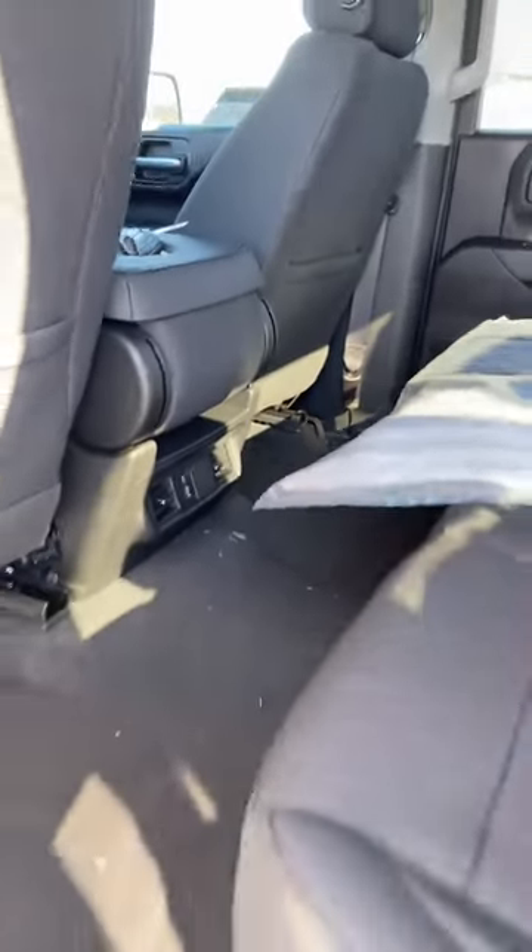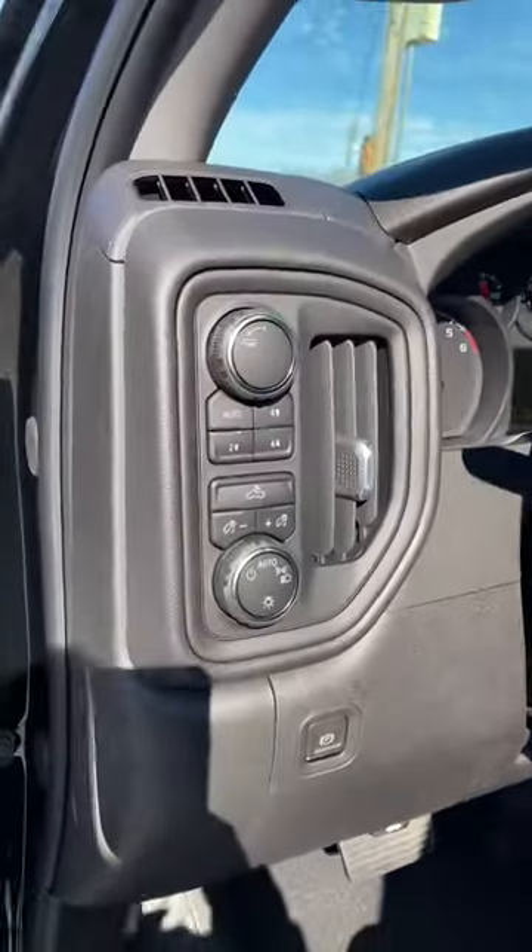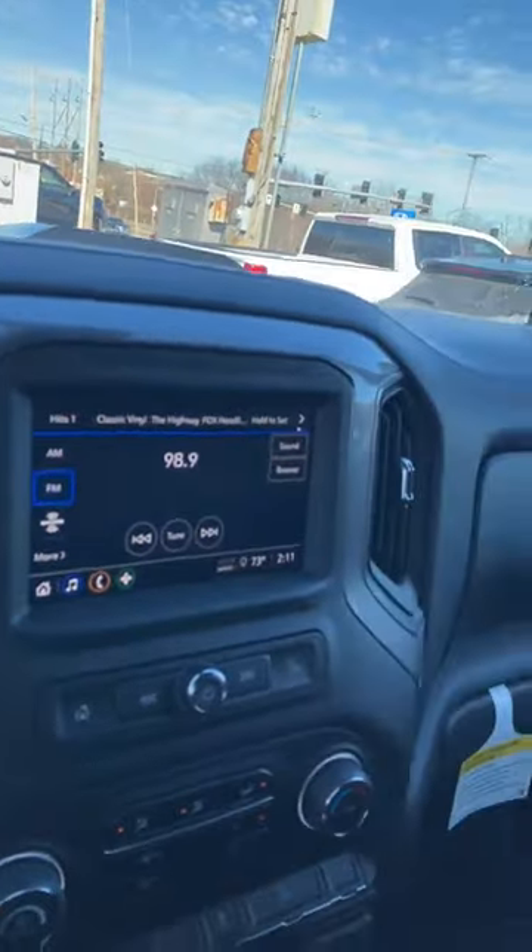Keep the floor mats nice and clean in the bag. USB vents in the back keep everybody happy. Up front, push button four-wheel drive system, cruise control, backup camera, Apple CarPlay, and Android Auto.